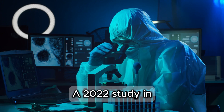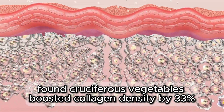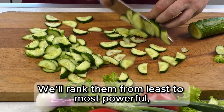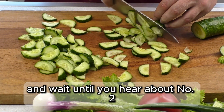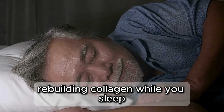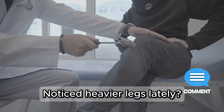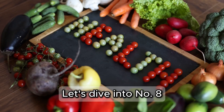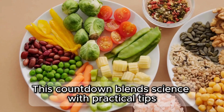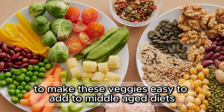A 2022 study in International Journal of Molecular Sciences found cruciferous vegetables boosted collagen density by 33%. We'll rank them from least to most powerful, and wait until you hear about number 2 — a vegetable so bizarre it looks like it's from another planet, rebuilding collagen while you sleep. Answer in the comments: noticed heavier legs lately? Finding it harder to move freely? Let's dive into number 8, probably sitting unused in your fridge right now. This countdown blends science with practical tips to make these veggies easy to add to middle-aged diets.